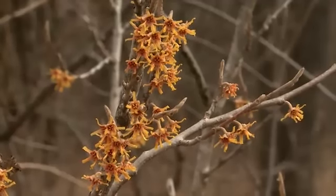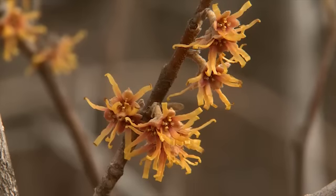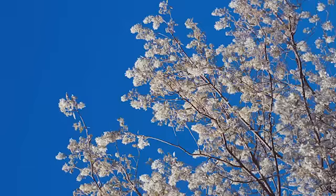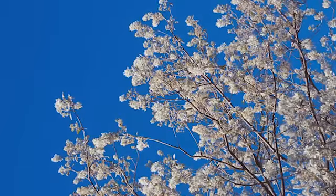Witch hazel's yellow, ribbon-like flowers are the first to show color, but it's the serviceberry that announces spring is here. Serviceberry is the first one that people notice because of the big mass of white flowers. It's a very visibly flowering tree and very pretty.